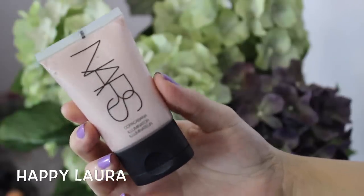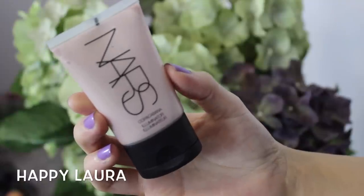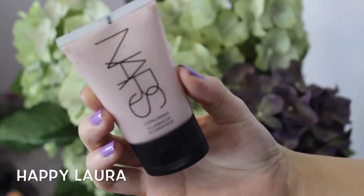I felt like being super glowy, so I'm going to be using the NARS Liquid Illuminator in the shade Coco Cabana, just on the tops of my cheekbones and the high points of my face.